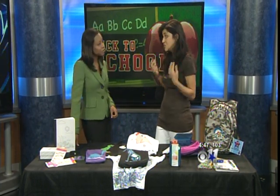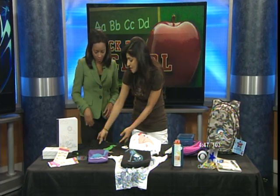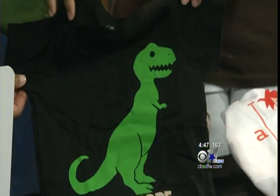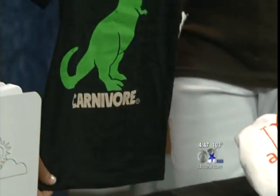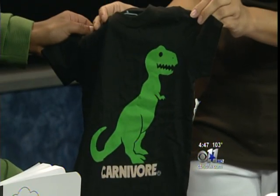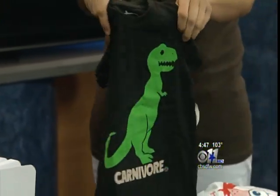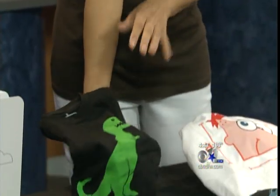Now you can also personalize your clothing. We made these at CrazyDogT-Shirts.com. So yeah, if your kids made some great art over the summer, put it on a T-shirt. This is something none of their friends are going to have, and it's a great way to keep artwork. And there's no minimum, so you can just do one shirt with each design.